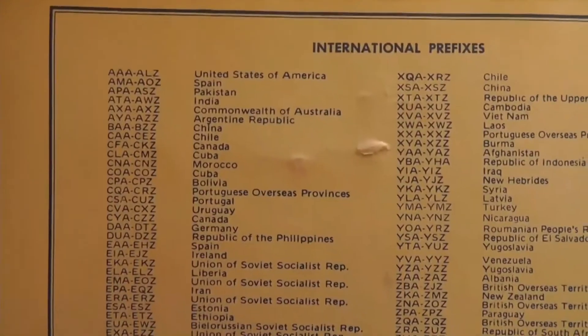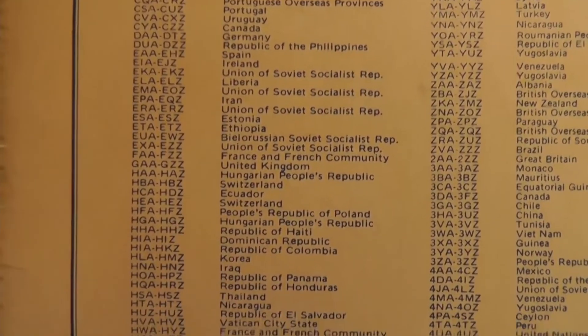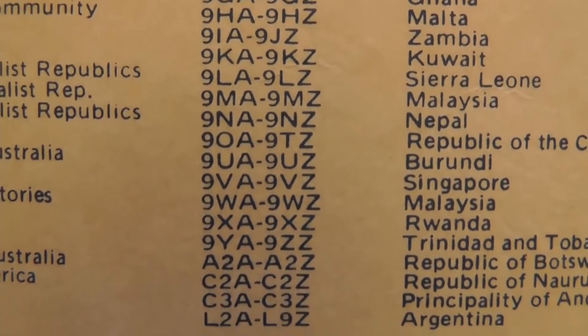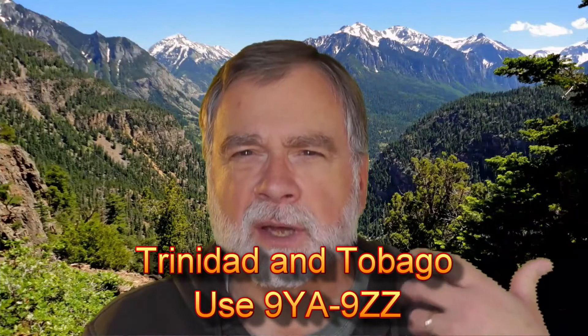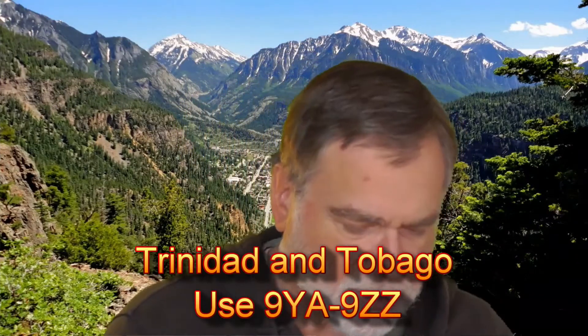You can tell what country someone is in by the first letter, or the first plus the second letter, prior to the number in the call. What's really interesting is that some countries ran out of these prefixes, so some countries have a number, a letter, then a number, then a suffix. For example, I think it's Sierra Leone that's a nine and a Z at the start — I'd have to double-check that.